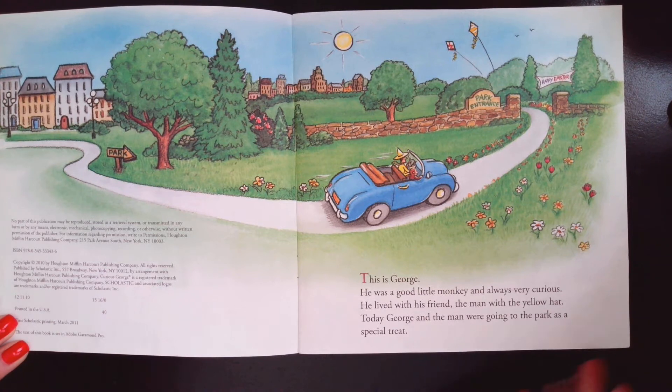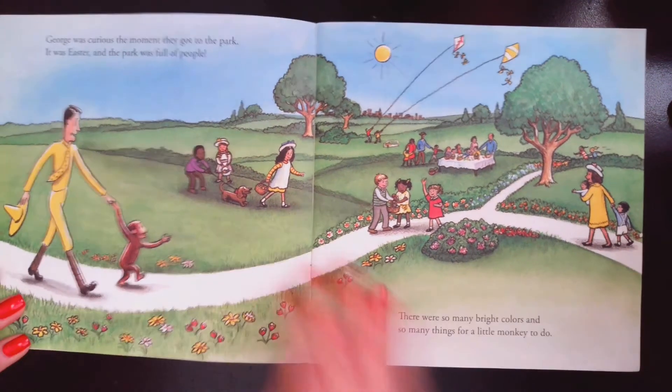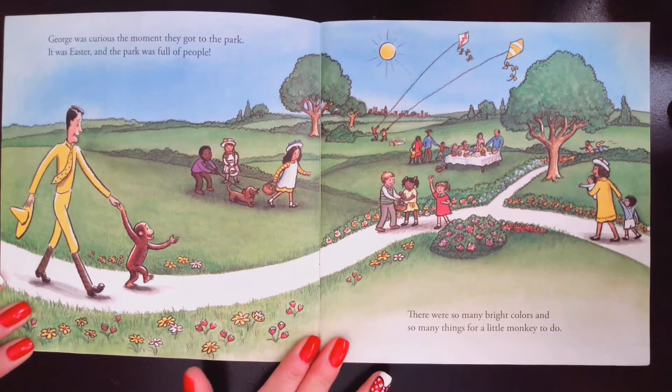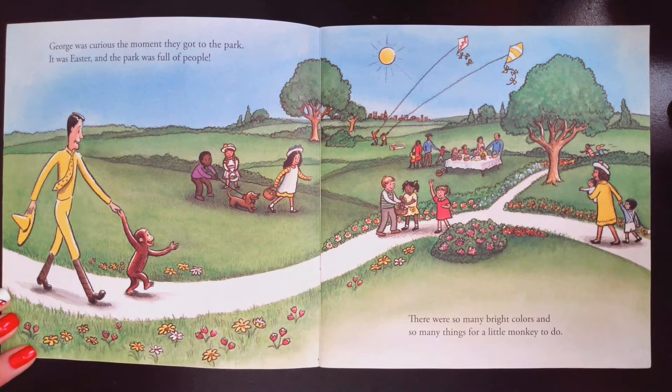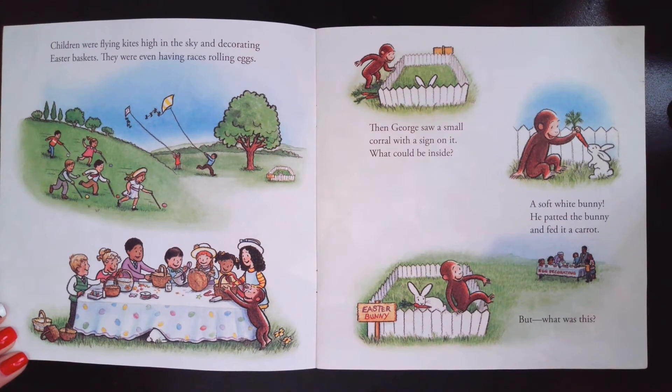Today George and the man were going to the park as a special treat. George was curious the moment they got to the park. It was Easter and the park was full of people. There were so many bright colors and so many things for little monkeys to do. Children were flying kites high in the sky and decorating Easter baskets. They were even having races rolling eggs.